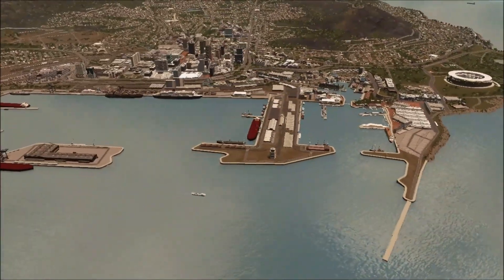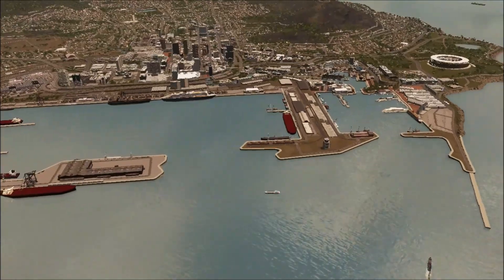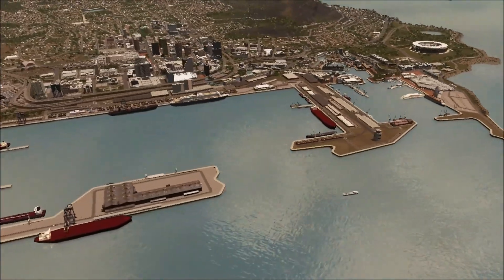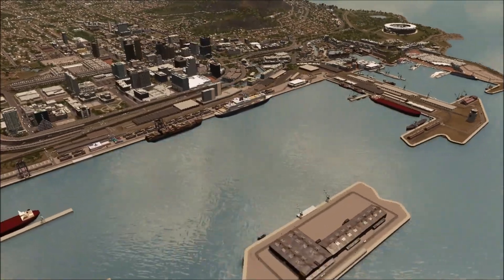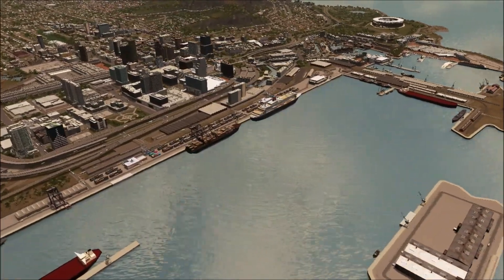The final extension of the port saw the construction of the main container terminal for the city. These days the port sees around three to four thousand ships per year and is the key export hub for South Africa's wine industry.